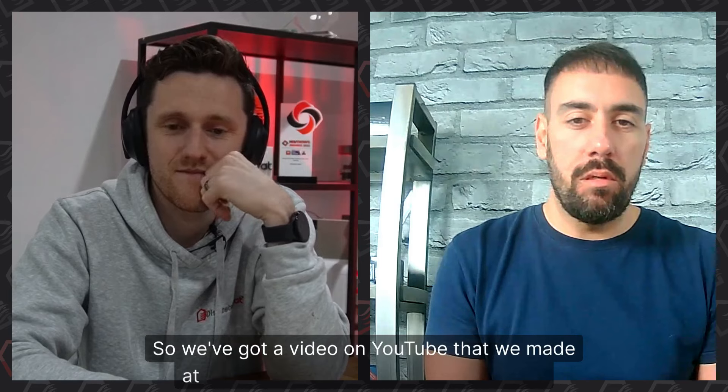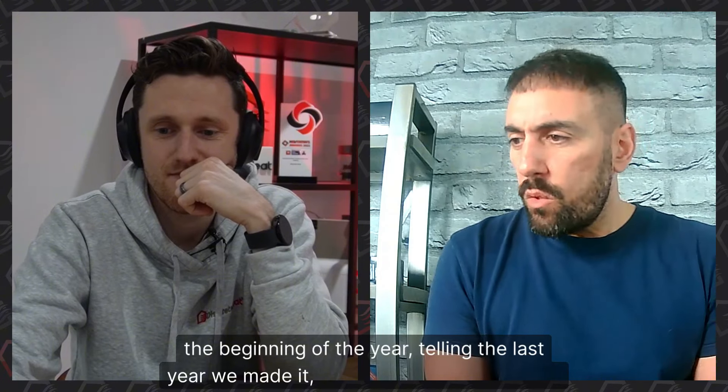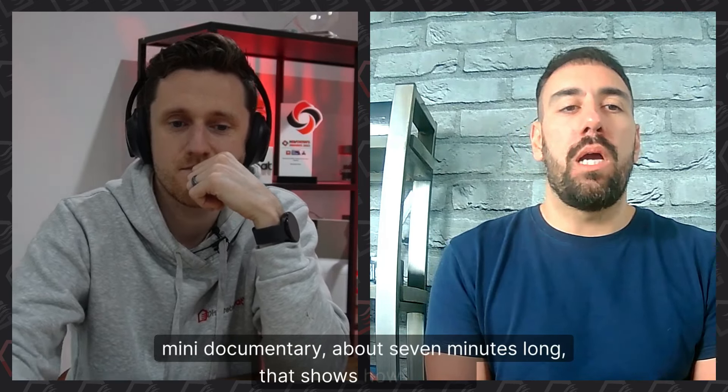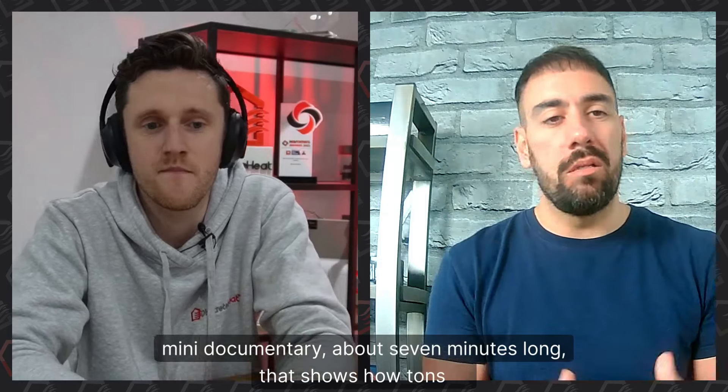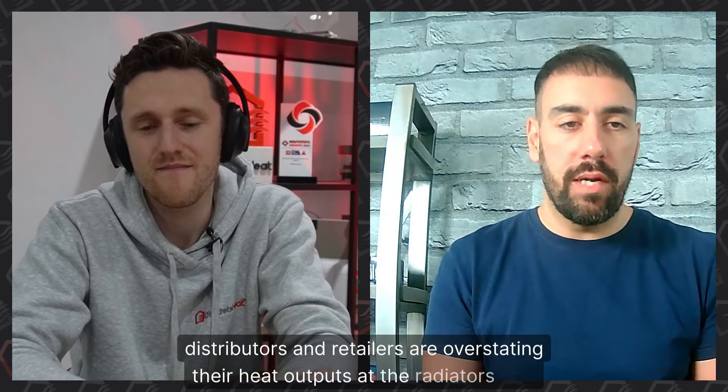It started primarily with a YouTube video. We made it like a mini documentary — about seven minutes long — that shows how tons of distributors and retailers are overstating the heat outputs of the radiators they sell. We published it at the beginning of the year, though we made it at the tail end of last year.